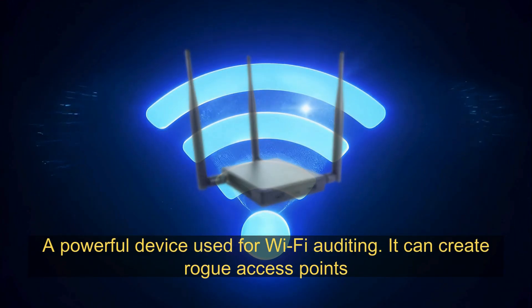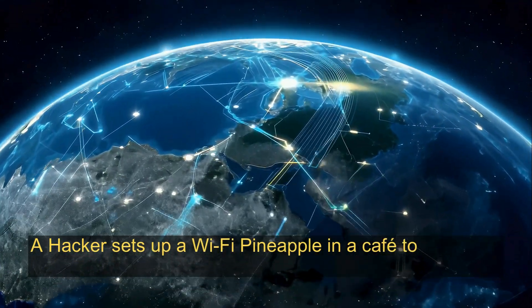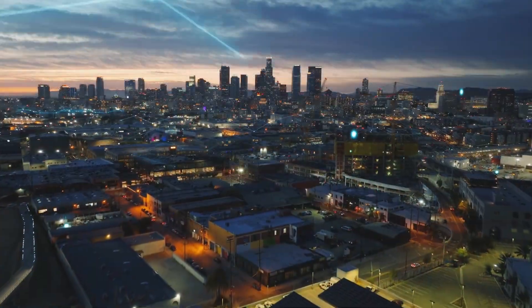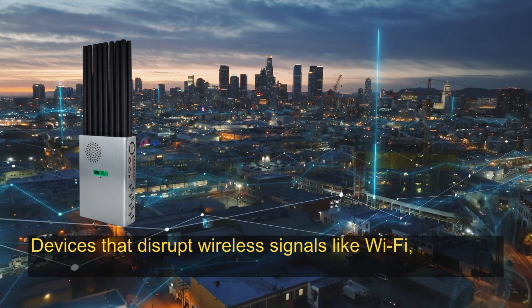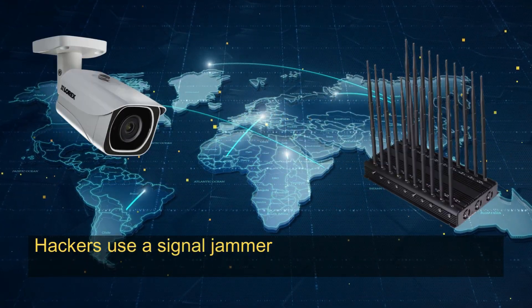Wi-Fi Pineapple: a powerful device used for Wi-Fi auditing that can create rogue access points and conduct man-in-the-middle attacks. For example, a hacker sets up a Wi-Fi Pineapple in a café to mimic the café's network, tricking users into connecting and stealing their data.